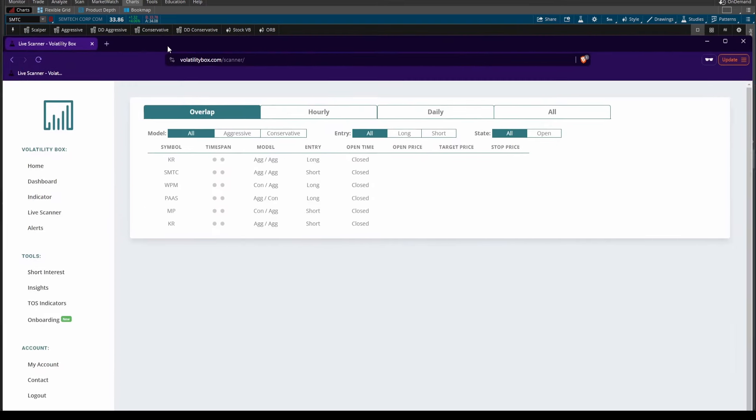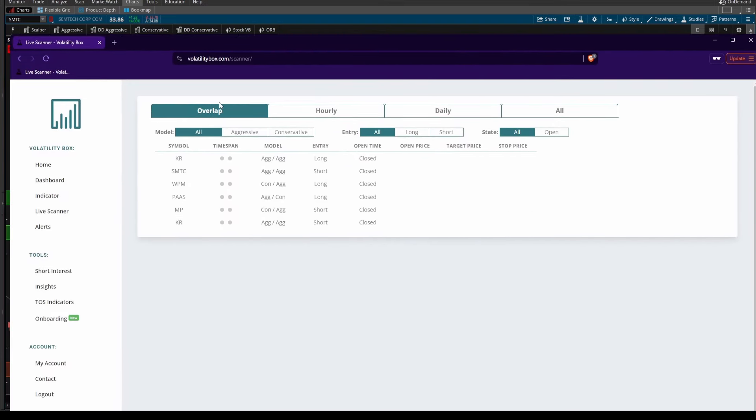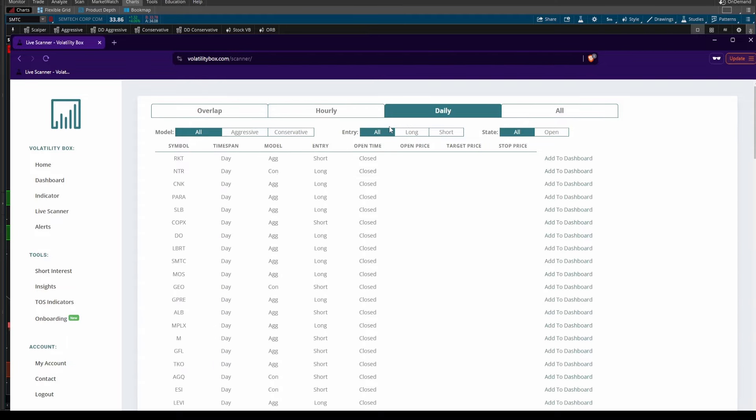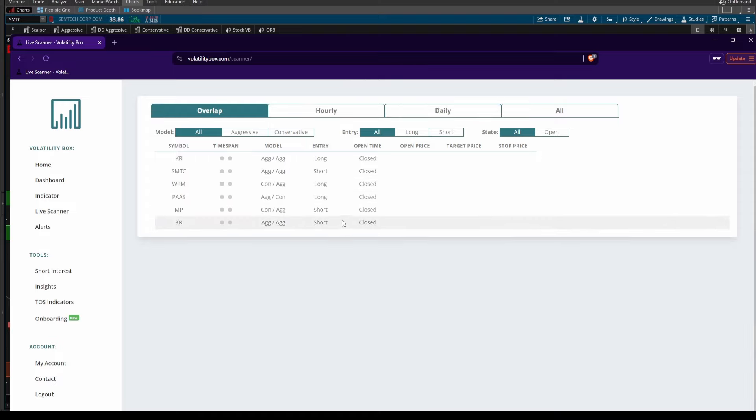So there you have it — six different tickers that appeared on the Overlap tab, with Kroger appearing two different times. Hopefully by going through this list, you saw how Kroger was very clearly the standout stock today — the stock where you would not expect to see the level of volatility that we did, especially for it to appear two different times on our scanner for two different sides of the trade: a long and a short side opportunity. For all Stock Volatility Box members, you can check out the Overlap tab anytime throughout the day for a running list of stocks where you have volatility setups, along with the hourly and the daily, where you can find much more setups than the six stocks we took a look at in today's video.